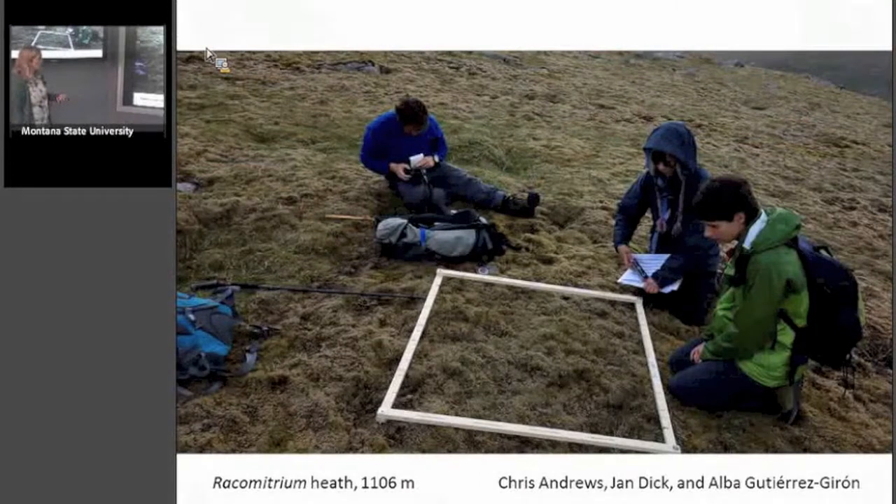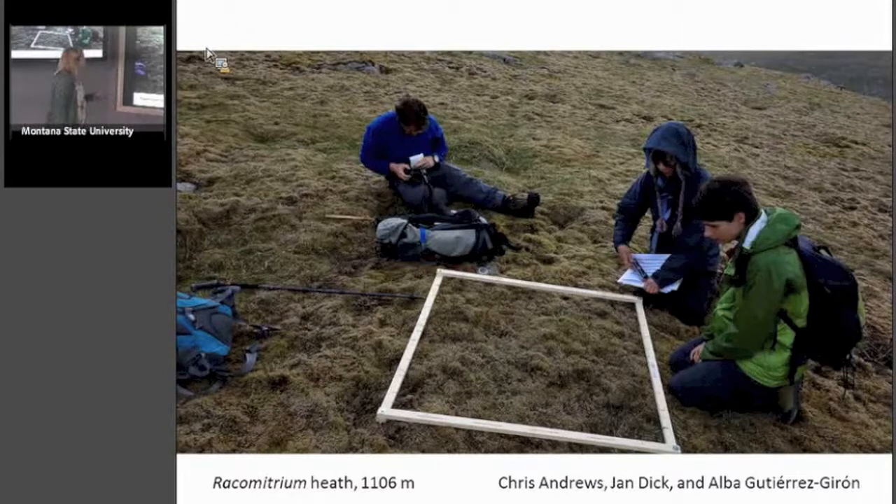Here we are near the top — there's a Racomitrium or moss heath, very nice to be on. We all have waterproof trousers on because you're sitting around in moss for hours. Here's one of our quadrats — Chris Andrews in blue, Jen with a hood, and Alba Jerez Girón from Spain, who recently finished her PhD in GLORIA-related work. There's our worksheet being filled out.